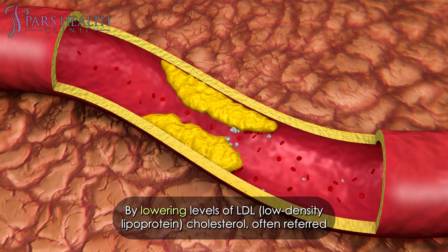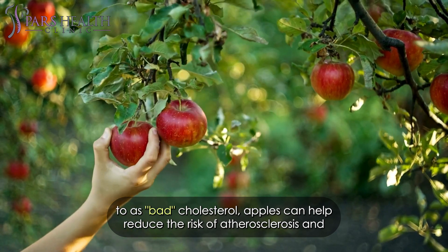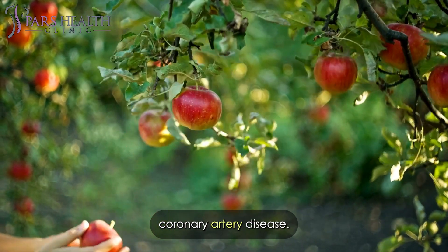By lowering levels of LDL, or low-density lipoprotein, cholesterol — often referred to as bad cholesterol — apples can help reduce the risk of atherosclerosis and coronary artery disease.